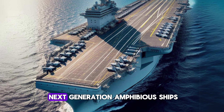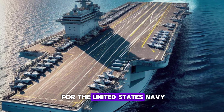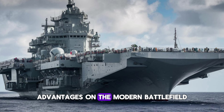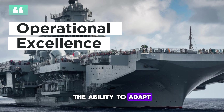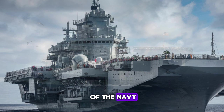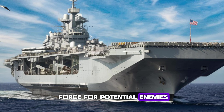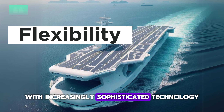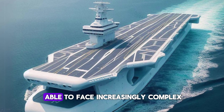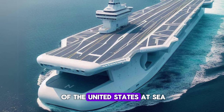Next generation amphibious ships offer a huge opportunity for the United States Navy. These ships will provide significant operational advantages on the modern battlefield. The ability to adapt to various types of missions will increase the flexibility of the Navy, and the presence of these ships will serve as a deterrent force for potential enemies. With increasingly sophisticated technology and higher flexibility, these ships will be able to face complex security challenges and ensure the dominance of the United States at sea.